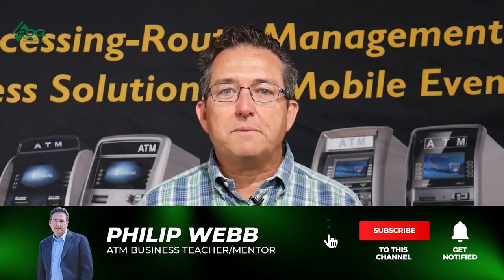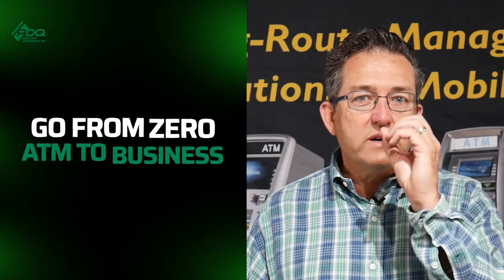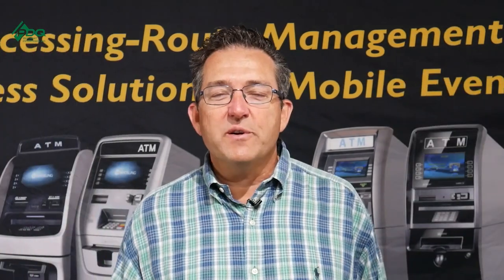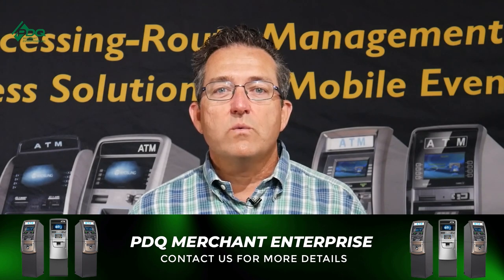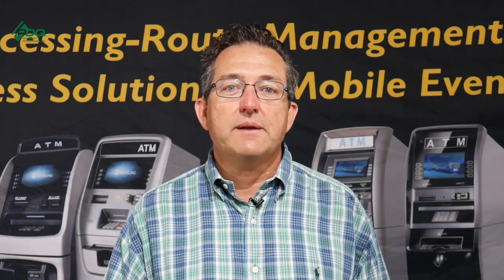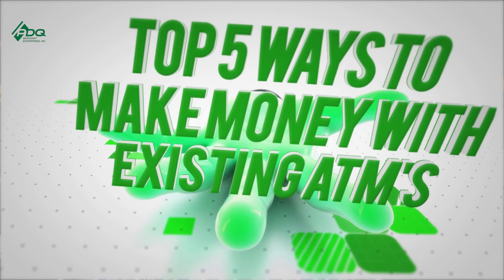Hi, I'm Phil from PDQ Merchant Enterprises and the ATM S&M Group page, and we help hundreds of aspiring ATM business owners go from zero ATMs to ATM Business Pro in as little as 30 days. Always remember here at PDQ Merchant Enterprises, we buy your freedom back one transaction at a time. Here are the top five ways to make money in the ATM business with an existing ATM.